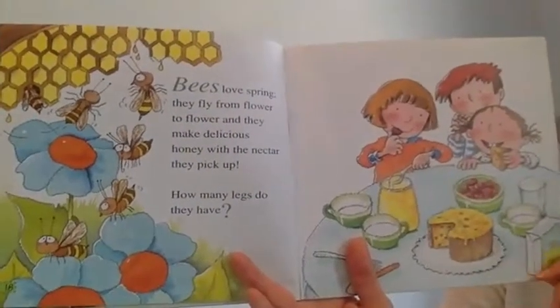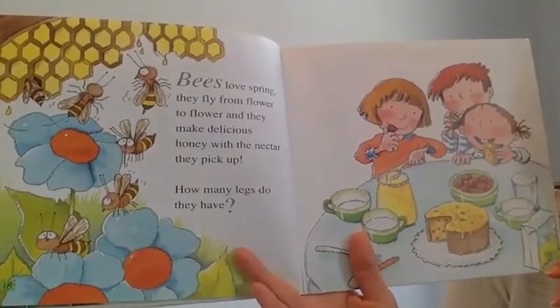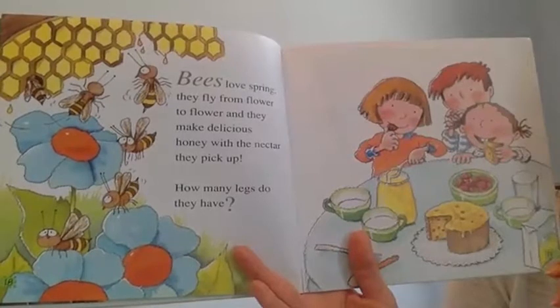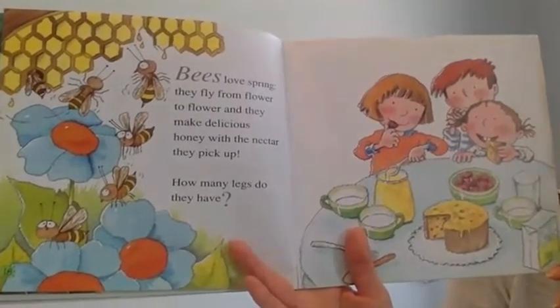Bees love the spring. They fly from flower to flower and they make delicious honey with the nectar they pick up. How many legs do they have?